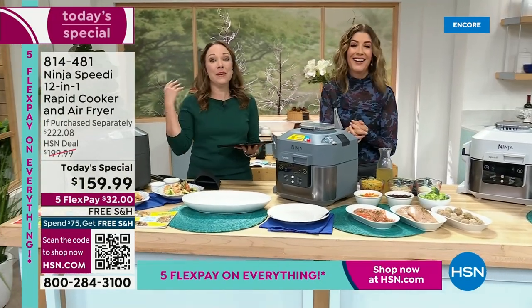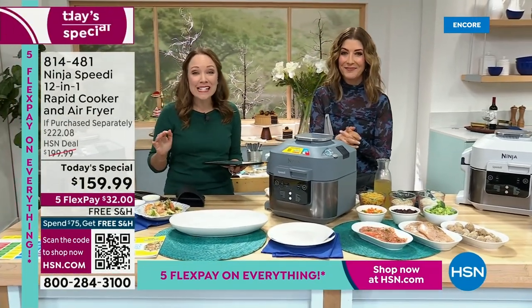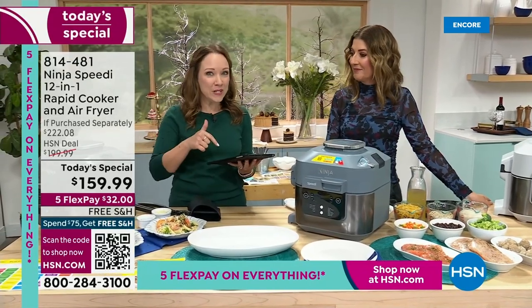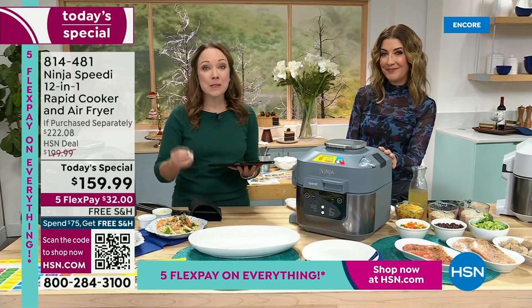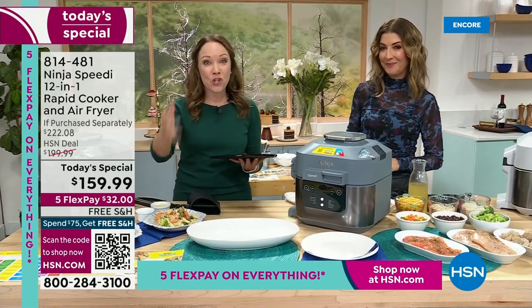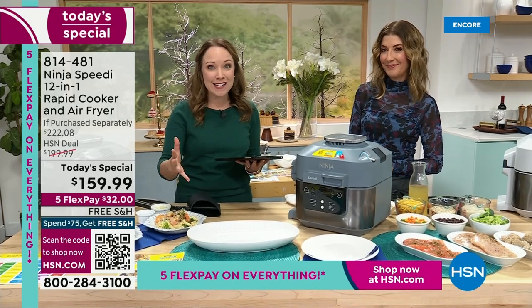It makes things so fast, so easy, that you're just going to want to have a home-cooked meal all the time. What really makes Ninja different is the Speedy Meal Builder — I want to show you how easy it is to build a meal at home.